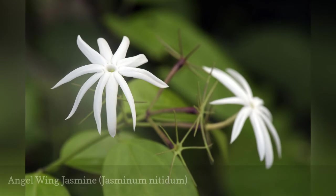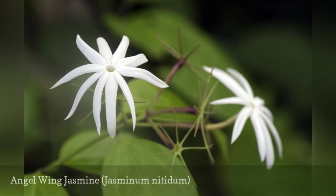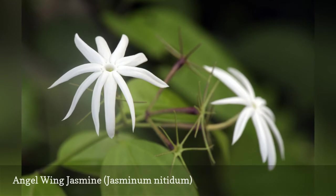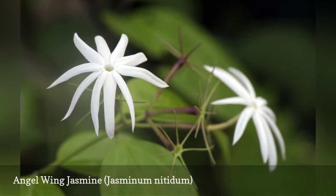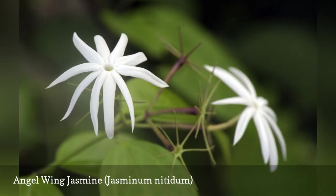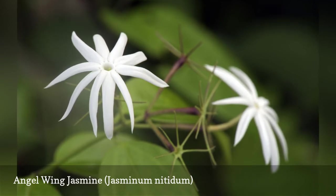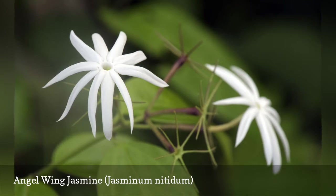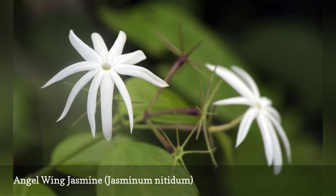Angel Wing Jasmine is an attractive, spreading, vine-like groundcover with a shrubby habit. It produces abundant large, fragrant white flowers with purple undersides. It is best used as a flowering evergreen spilling out of containers, or as a filler that spreads and fills space between shrubs. Another common name for Angel Wing Jasmine is Shining Jasmine.